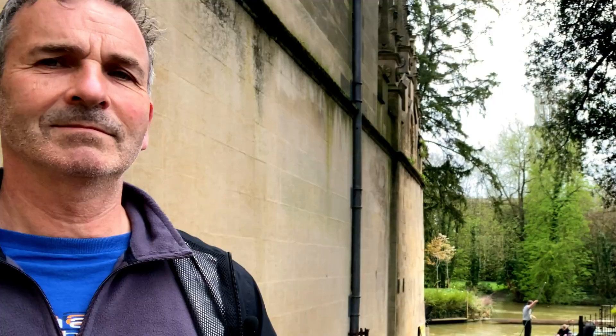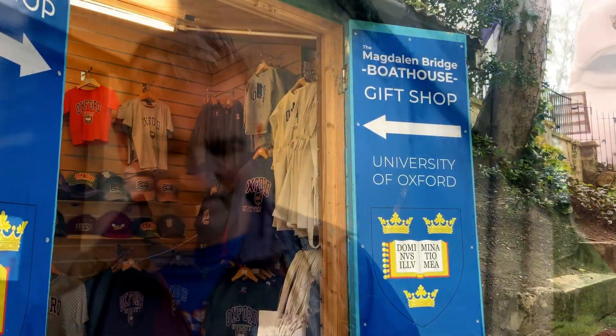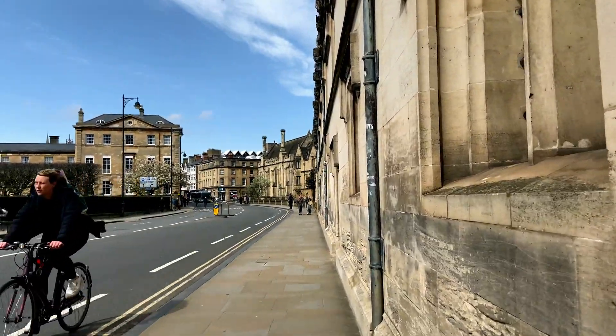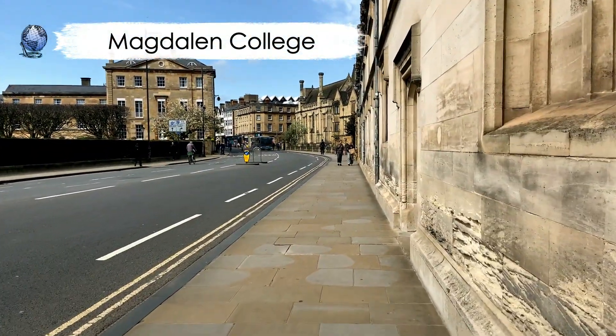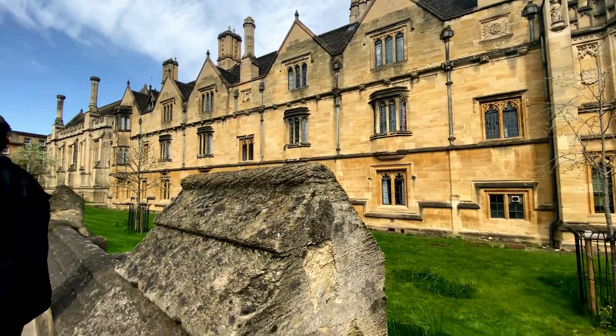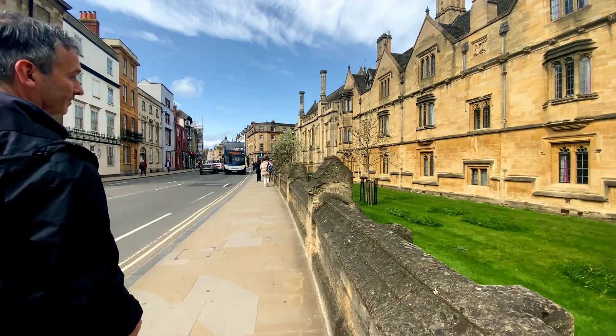There must be some sort of university — it's Oxford! This is Magdalen College, actually spelt Magdalen but pronounced Magdalen. It's £9.50 to get in. In this area, there's been teaching taking place in Oxford since 1096 AD. Around 1209 AD, some students in Oxford fell out with the local townspeople and fled to a little town called Cambridge, where they set up another university.